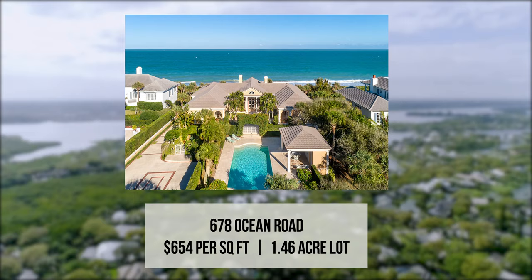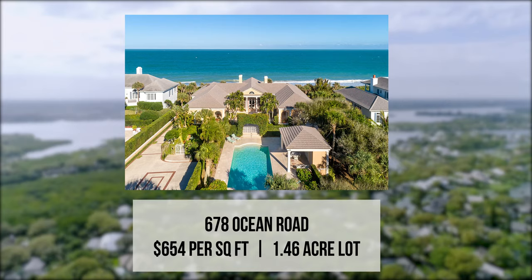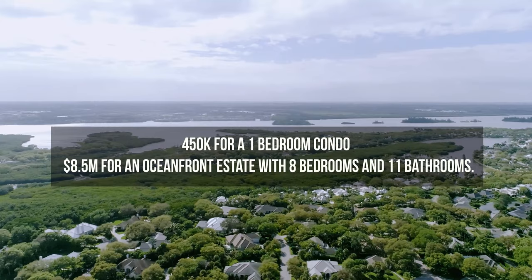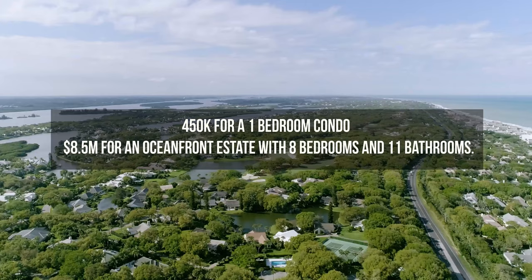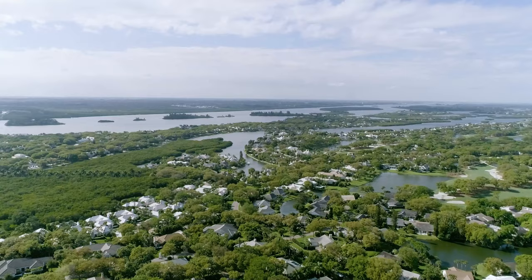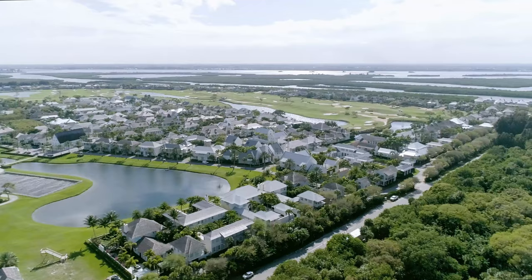This listing requires updating, but the lack of inventory and a 1.46-acre lot make this the best oceanfront deal in South Florida. The other Johns Island listings average $947 per square foot. List prices right now vary between $450,000 for a one-bedroom condo to $8.5 million for an oceanfront estate with eight bedrooms and 11 bathrooms. With only a few options remaining, now is the time to move to Johns Island.